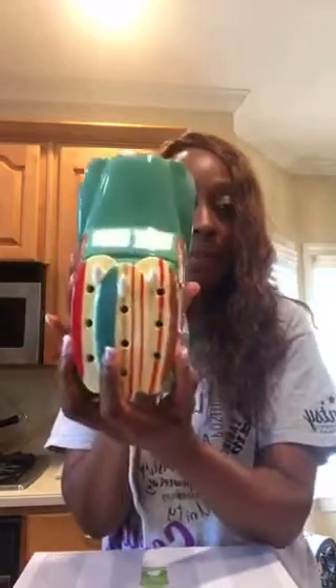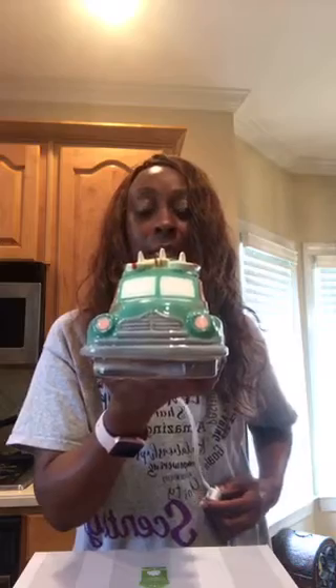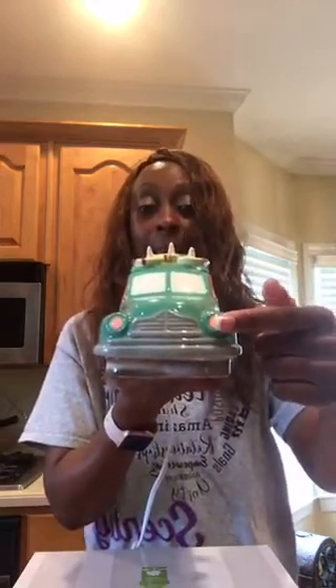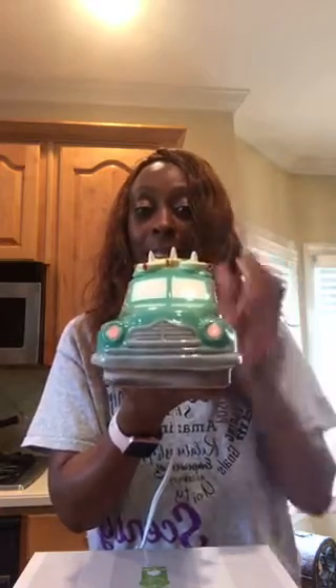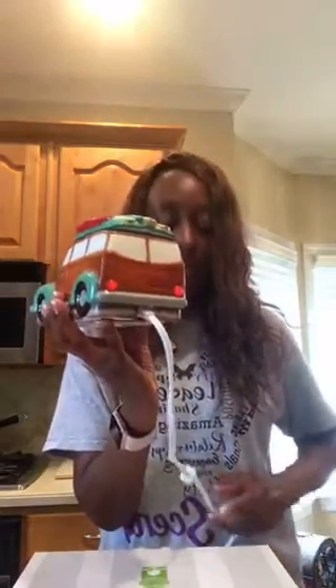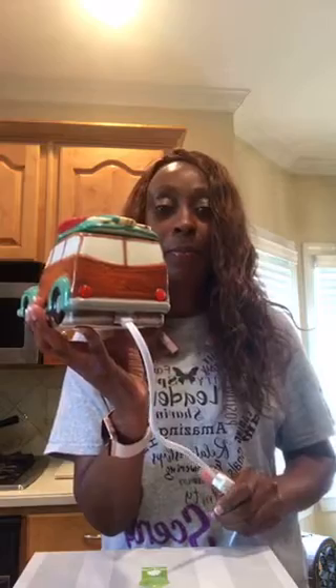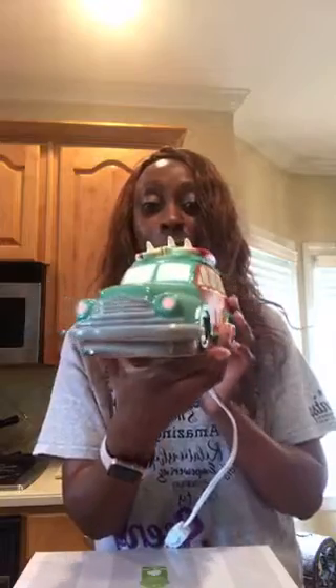Look at how cute this is — isn't it the most adorable thing ever? Now I'm going to turn the light on. See the headlights? It actually has headlights. The lights are not to warm the wax, because remember it has a heating element on the inside. And look at the tail lights! You can see — that's off, and that's on. Isn't that cute? That is super cute, guys!